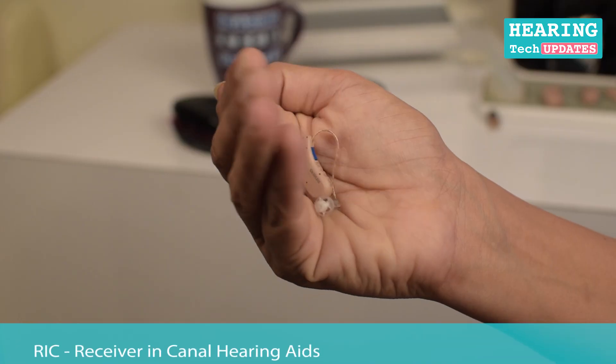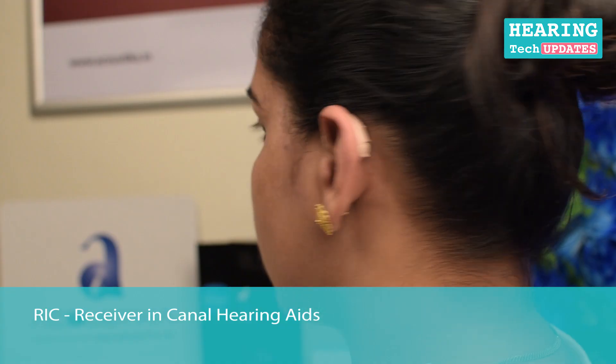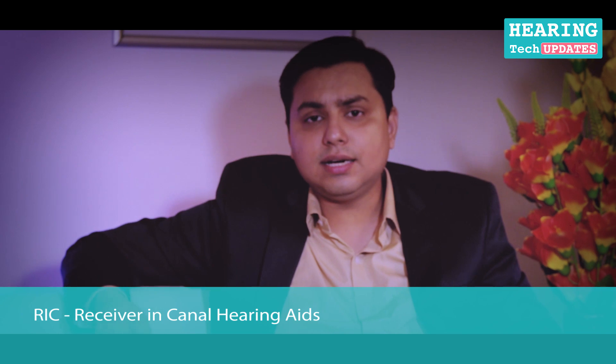The third model is the RIC type of hearing instrument. It sits at the back of your ear like a BTE but is very very small in size — as good as an invisible hearing instrument. In some cases where a CIC cannot be fitted due to your audiogram, the shape of your ear, or any other reason, the RIC is the best choice because it is small, invisible, and sits at the back of your ear.